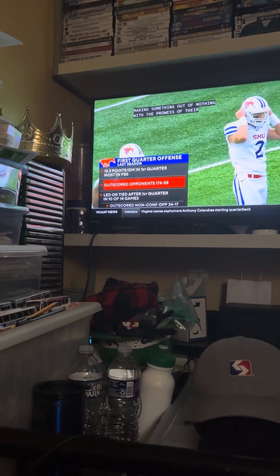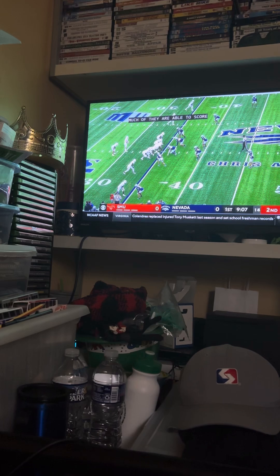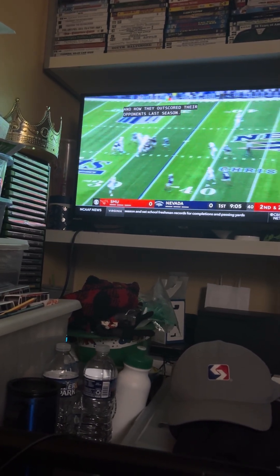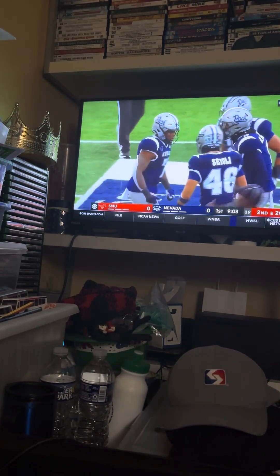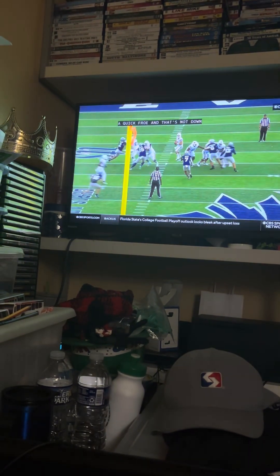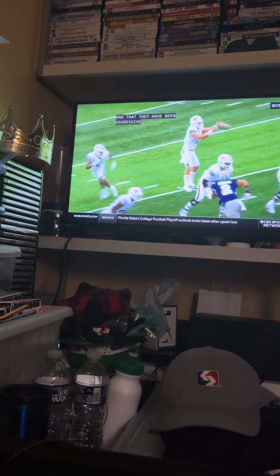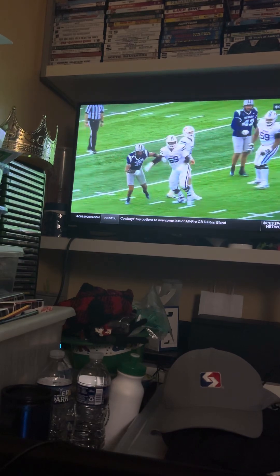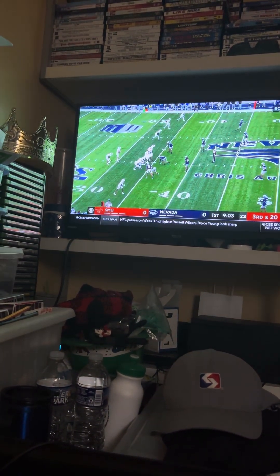They score so quickly and they outscored their opponents so much last season in the first quarter. Knighton in the backfield, second and 20. Stone, quick throw — that's knocked down. And this Nevada defense, who already has an interception, is aggressive and right now stopping SMU. That nearly could have been six points. Drew Walsh just hanging out in the middle of the defense, got his hands up, and he knocked the ball down.